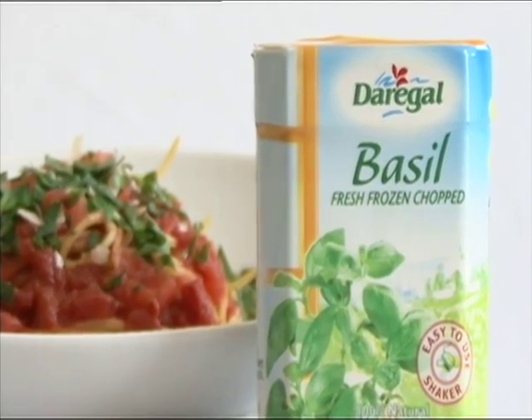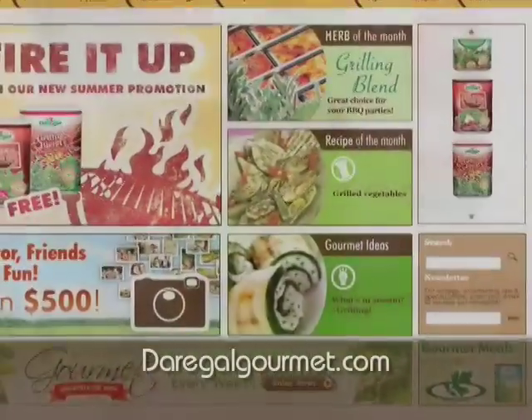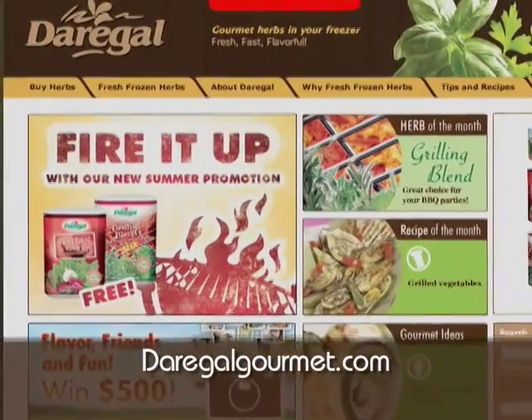Frozen herbs from Daragal Gourmet are pre-washed and pre-cut, and only the choice parts are used — no stems, no waste. Learn more at DAREGALGOURMET.COM.